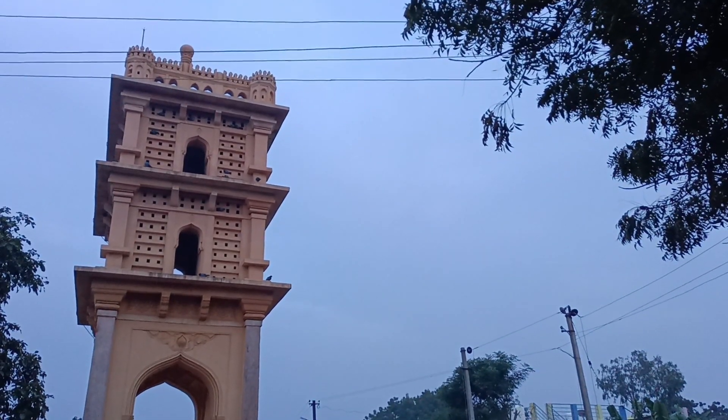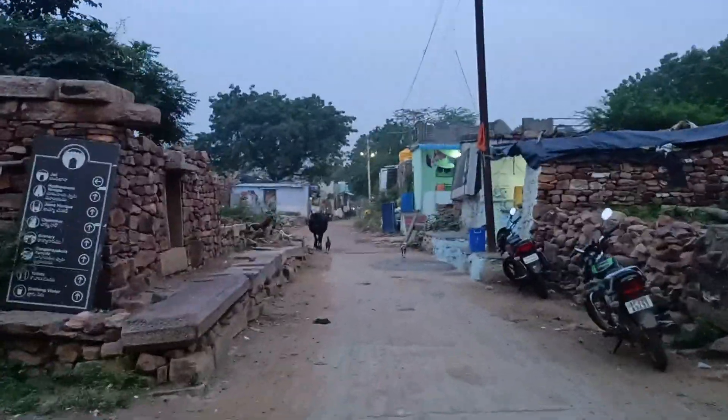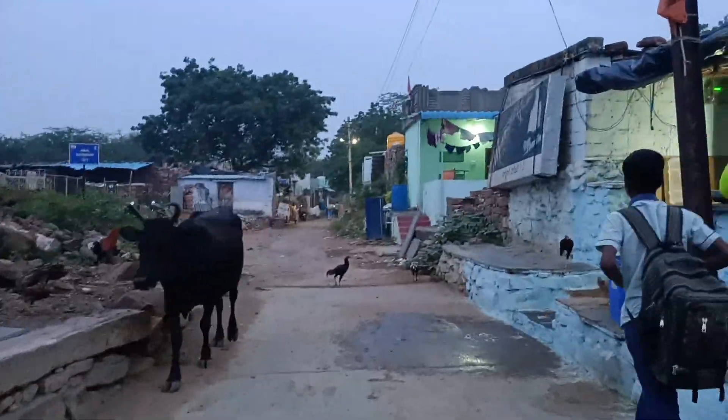This is Charminar, built in the 13th century AD, approximately 40 feet in height. Coming to this village, you can also see the sunrise viewpoint.